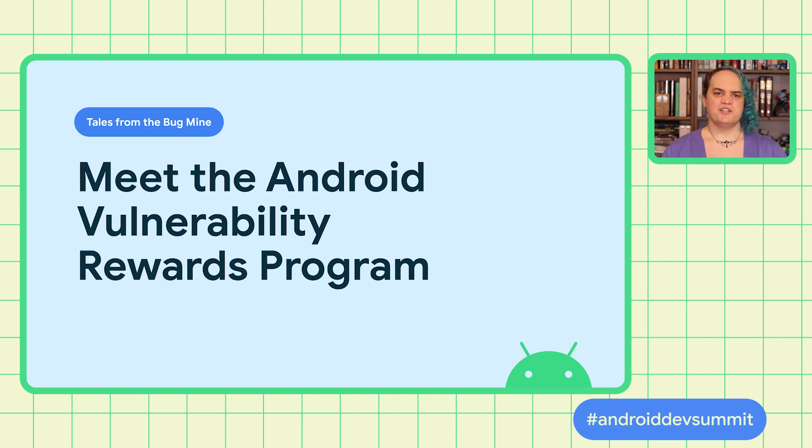If you find security issues in Android — whether that's in the framework, in the kernel, in any part of the system — you can send them to us for cash rewards. The Google VRP was launched in 2010. It's paid out nearly $30 million since then. The program expanded to include Android in 2015 and is only getting larger. We've paid almost $8 million for Android bugs alone.